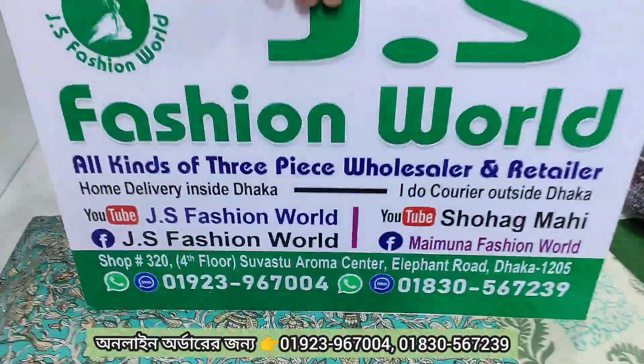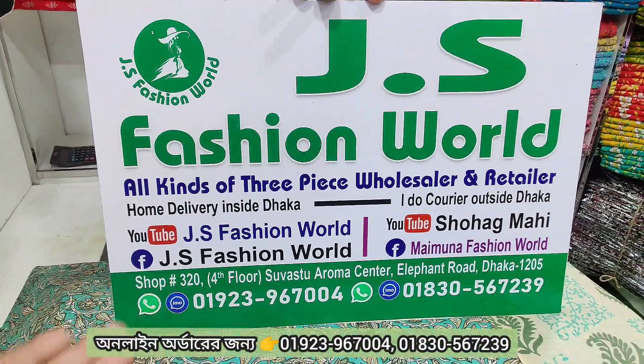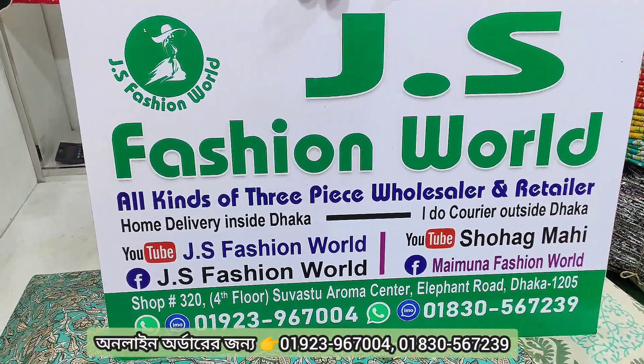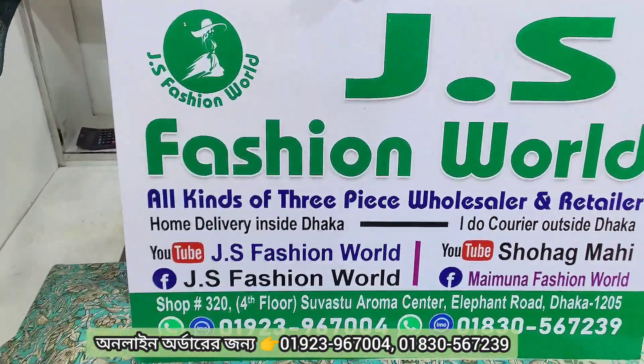It's been a long time ago. This is shop number 320, on the first floor. I want to say the location.